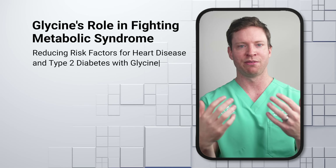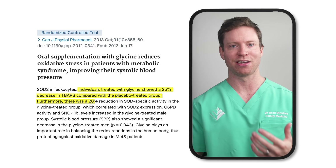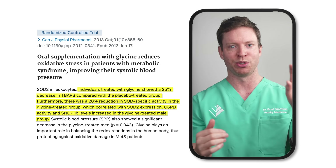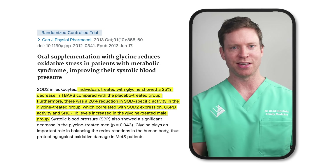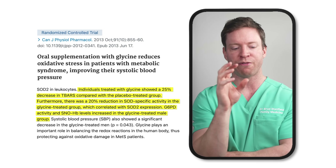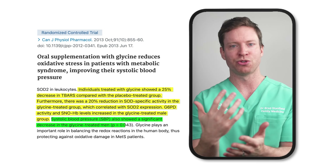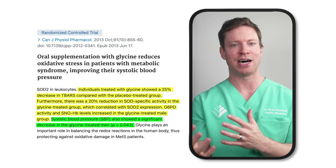Metabolic syndrome includes elevated cholesterol levels, high blood sugar, and obesity. Participants received glycine or a placebo for three months, and researchers measured markers of oxidative stress — damage caused by free radicals. Oxidative stress reduced significantly for those taking glycine. This makes sense because glycine is one of the three main building blocks of the powerful antioxidant glutathione. Interestingly, blood pressure also fell for men in the treatment group.